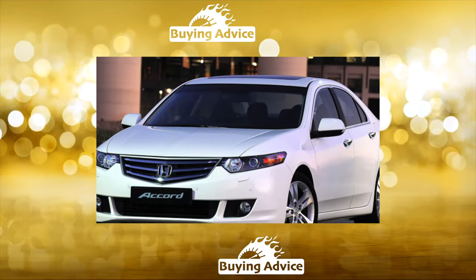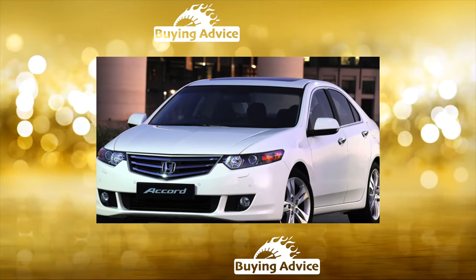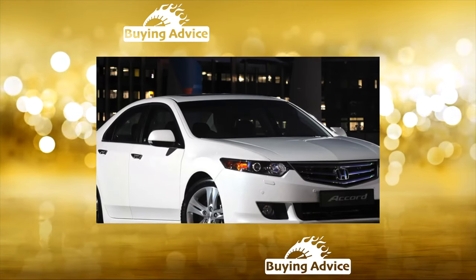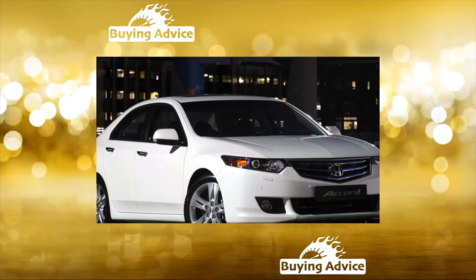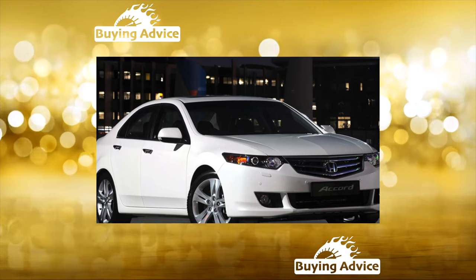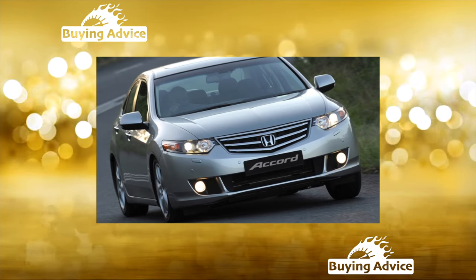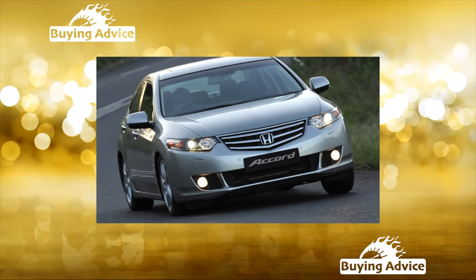All engines are combined with a 6-speed manual transmission or a 5-speed automatic. The used Accord boasts a very generous bundle. Already the basic Elegance version with the 2.0-liter engine was equipped with six airbags, ABS, a stabilization system, climate and cruise control, electric windows and heated mirrors, rain and light sensors, fog lights, and alloy wheels.